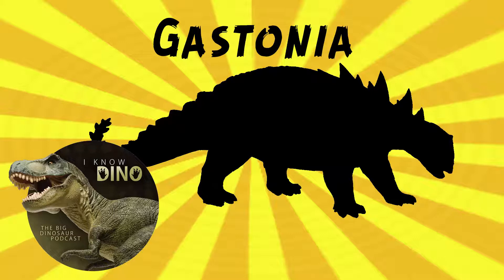It's an ankylosaur that lived in the early Cretaceous in what is now Utah in the United States, in the Cedar Mountain Formation. It looked like other ankylosaurs — walked on four legs, was heavily armored, had a beak. It's estimated to be around 16 feet or five meters long and weigh 1.9 tons, which seems about average for an ankylosaur.